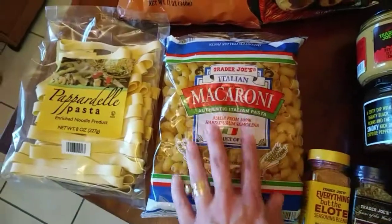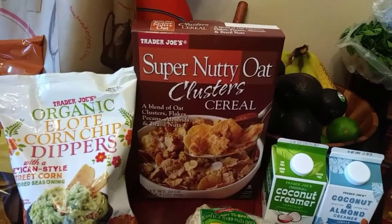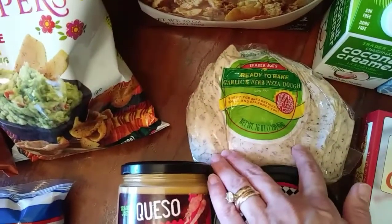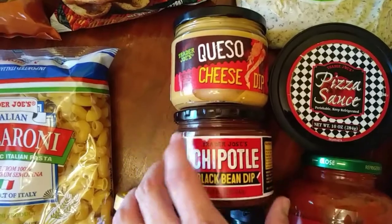I needed some macaroni just to make some salads. My favorite cereal — Trader Joe's super nutty oat cluster cereal, I haven't had that in a while. We're going to make a crock pot pizza with a ready-to-bake garlic and herb pizza dough, and we're going to use their pizza sauce, which is really good.